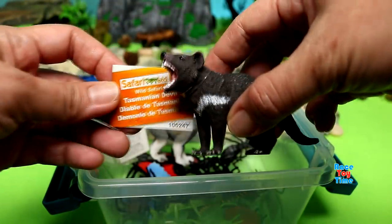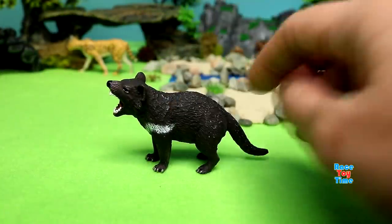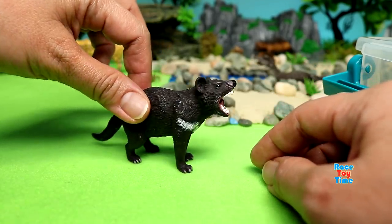Next, we have the Tasmanian Devil. This figure looks awesome — it looks realistic. I love it. Tasmanian Devil can be found in Australia.